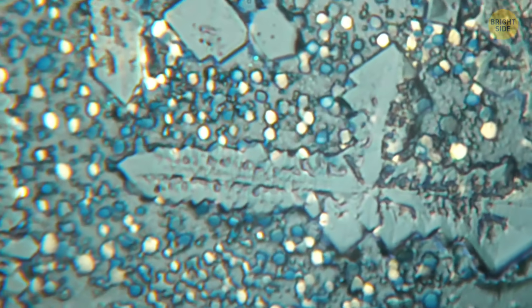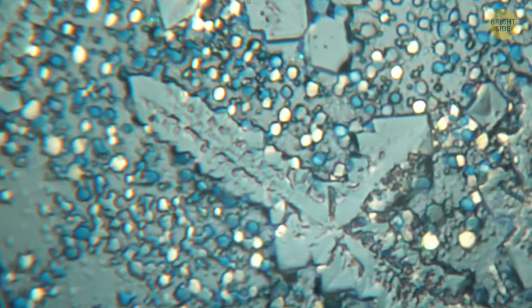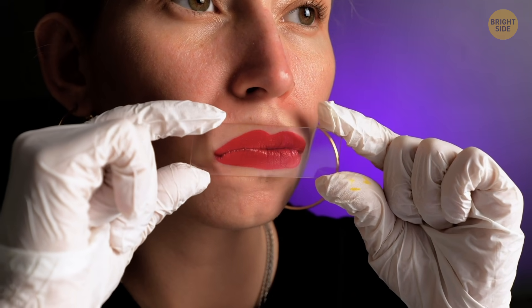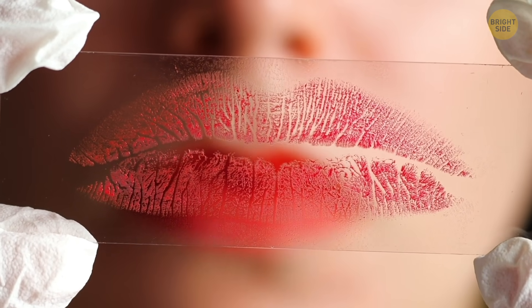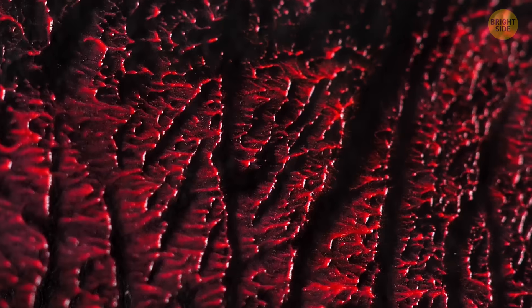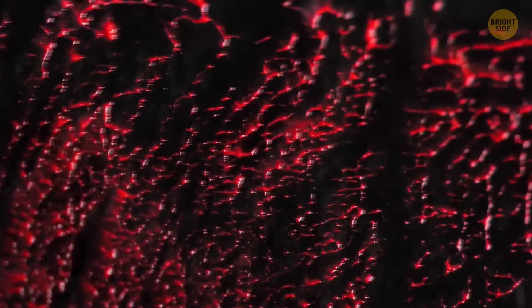Let's zoom in even further to get a more detailed picture. Did you know that the origins of red lipstick can be traced back as far as 3000 BCE? That's when the women of Mesopotamia began using crushed red gemstones to decorate their lips. This kind of looks like a volcano erupted and the molten lava is starting to finally freeze.